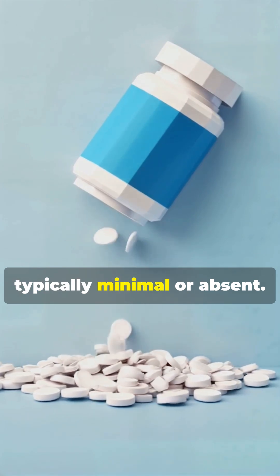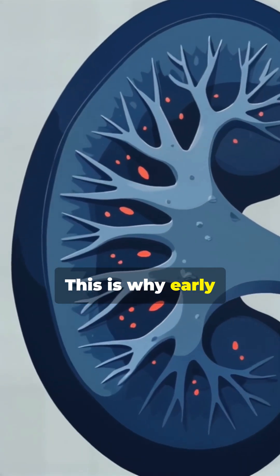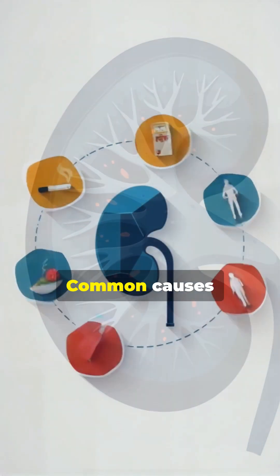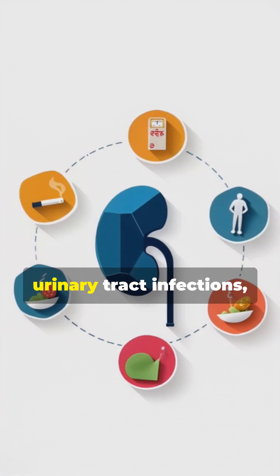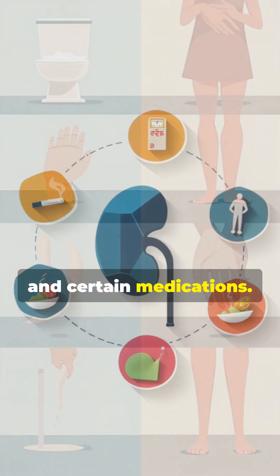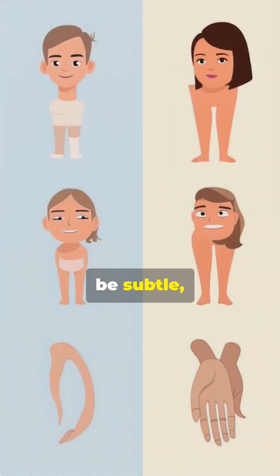However, both stages often go unnoticed because symptoms are typically minimal or absent. This is why early screening is so important. Common causes include diabetes, high blood pressure, glomerulonephritis, urinary tract infections, and certain medications.